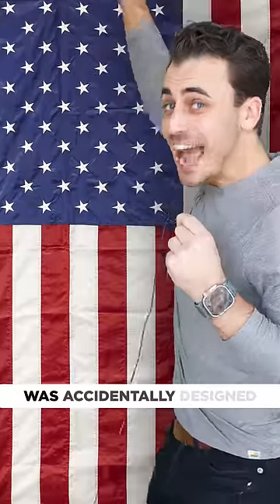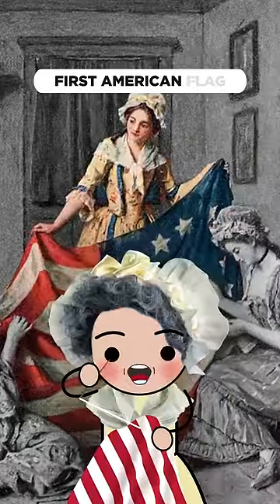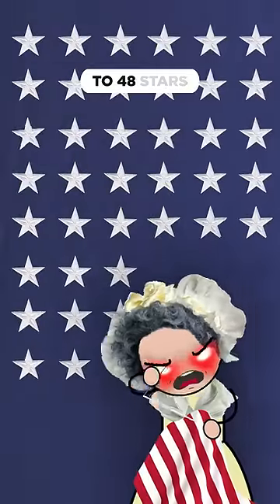The American flag was accidentally designed by a high school student. We know Betsy Ross sewed together the first American flag — it had 13 stars for America's first 13 colonies. As America kept annexing new states, the flag quickly grew to 48 stars.